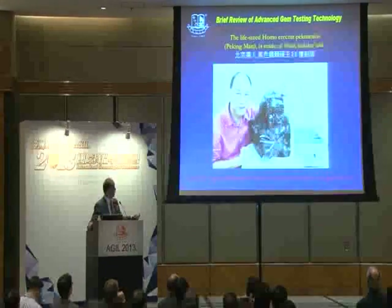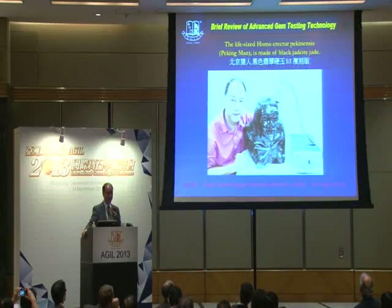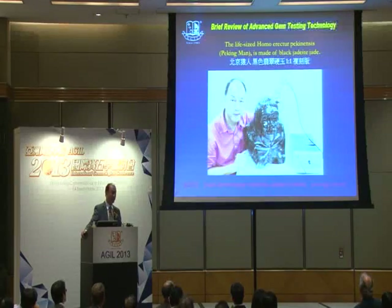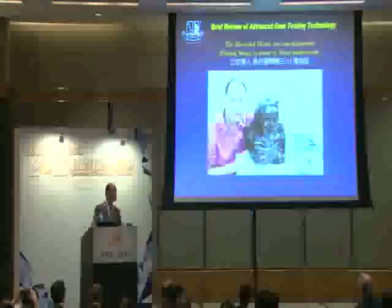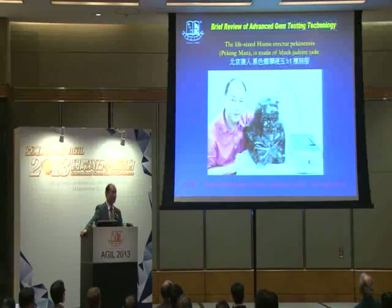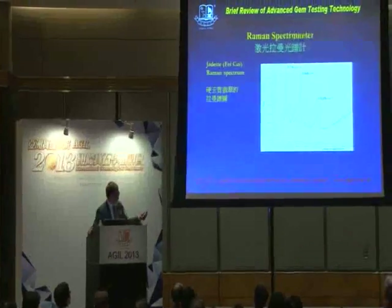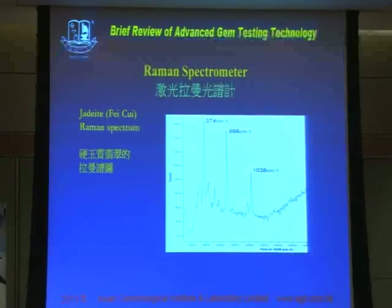This is another interesting testing case — one of my clients sent me an 80-kilogram weight big piece of a Peking Man carving, and it is made of black jade. Raman spectrometer is sometimes good for jade analysis — for the white color and for the black color — but for green color, it always comes with a kind of fluorescence, meaning the fluorescence always comes together with the Raman response. So for green-color jade, Raman spectrometer may have some little problem. But for white and black jade, it is excellent. The graph shows peaks at 374, 698, and 1038 cm⁻¹, which are the diagnostic jade Raman spectra.